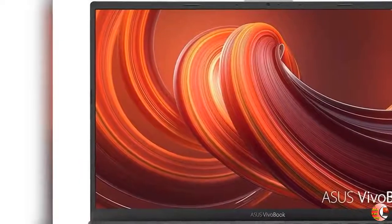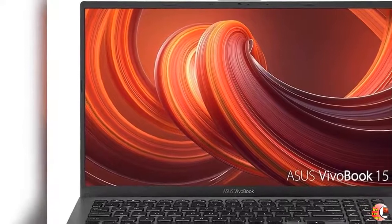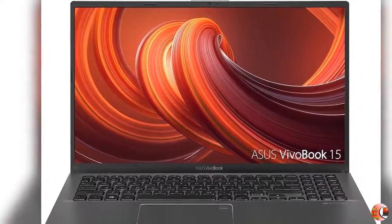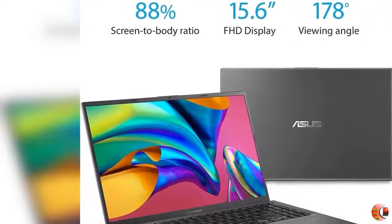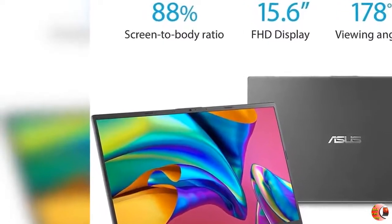Product Details: Asus VivoBook 15 Thin and Light Laptop, 15.6-inch FHD Display, Intel i3-1005G1 CPU, 8GB RAM, 128GB SSD, Backlit Keyboard, Fingerprint, Windows 10 Home in S Mode, Slate Gray.